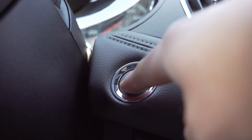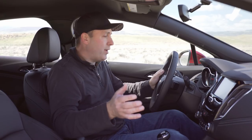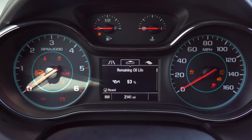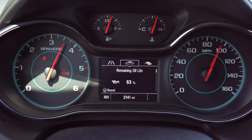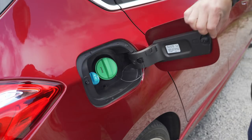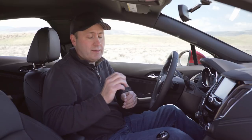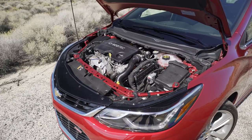Modern diesels have put that smelly past behind them. Long gone is the time where you have to sit and wait for glow plugs to warm up. You just put in the clutch, hit the start button, and you're ready to go. The only major difference is that you fill up with diesel, and you also need to maintain an emissions fluid — a combination of water and urea. You just need to make sure that you follow the manufacturer's recommendations.